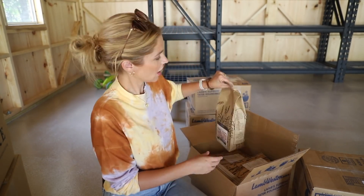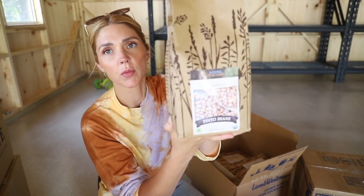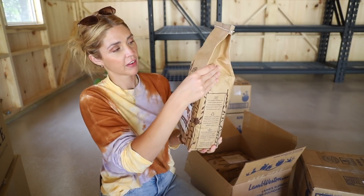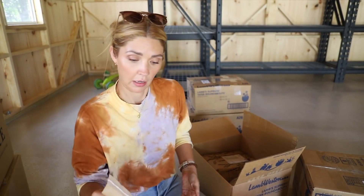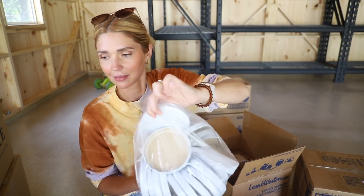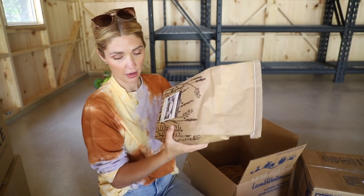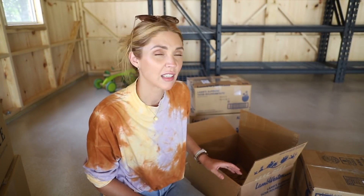Now we're getting into the good stuff. We have a five-pound bag of organic pinto beans. These I'll transfer to the jars for storage if I have lids. I've also got a five-pound bag of all-purpose flour — wait, it's 10 pounds. 10 pounds of all-purpose flour. And this is bread flour — 10 pounds of bread flour. That doesn't feel like 10 pounds. That must mean I'm getting stronger.